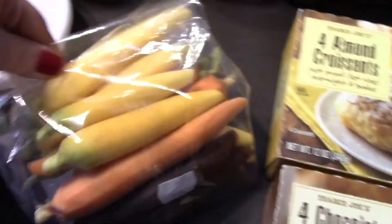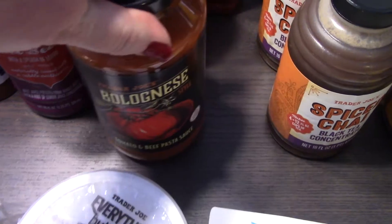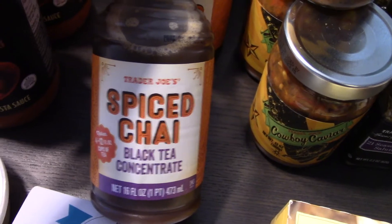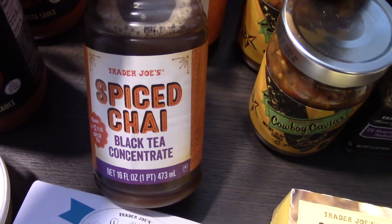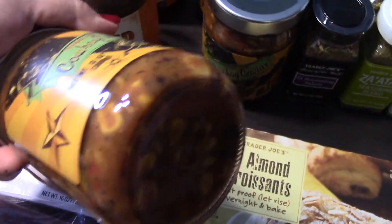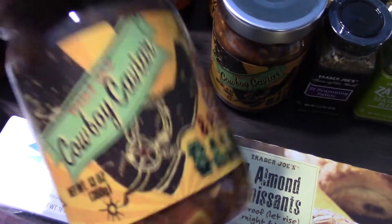I grabbed some bolognese sauce — two of them — and a ketchup since we were out. I picked up the spiced chai black tea concentrate, which I mix with my oat milk. I haven't tried the Trader Joe's brand but I'm pretty sure it'll be good. Also, the canned cowboy caviar — we've missed this so much and we got four jars; we weren't playing around.